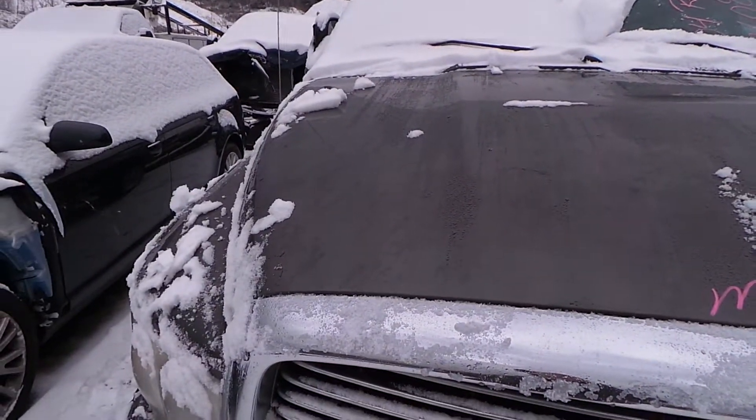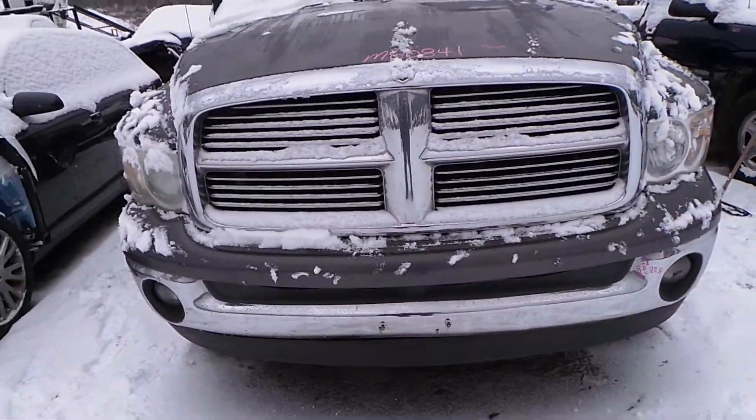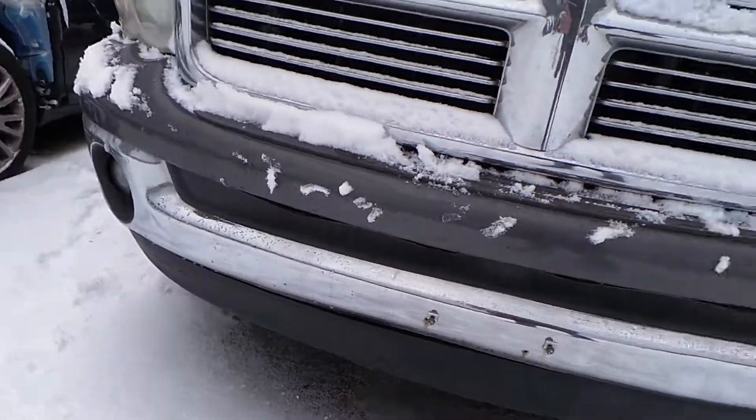The hood has been repainted and there are a couple of pings in it but it's still in usable condition. The front bumper is a C grade bumper. It does have a couple of dents in it and some scuffs on the pads but it's still very usable.